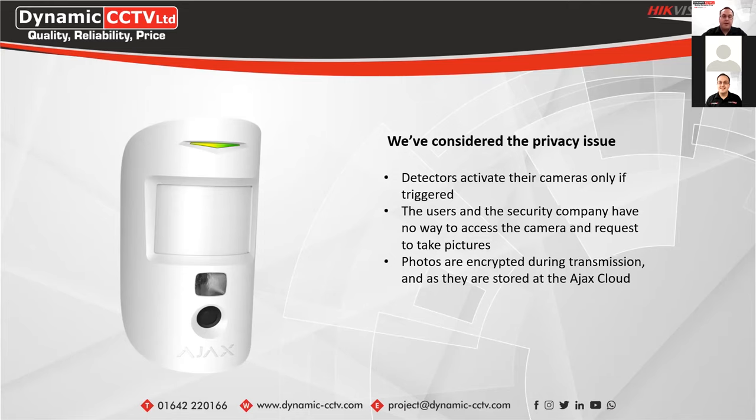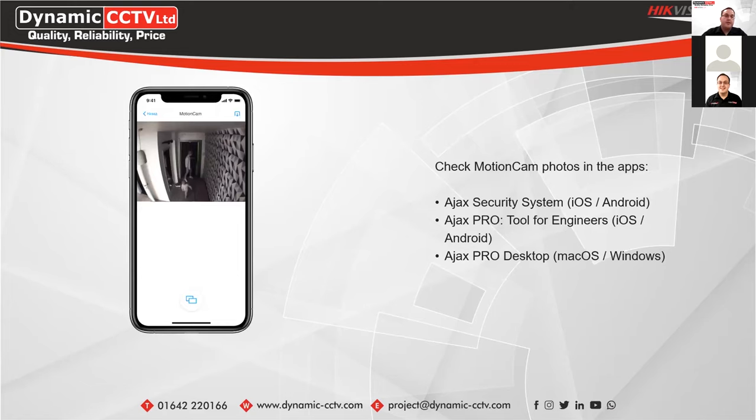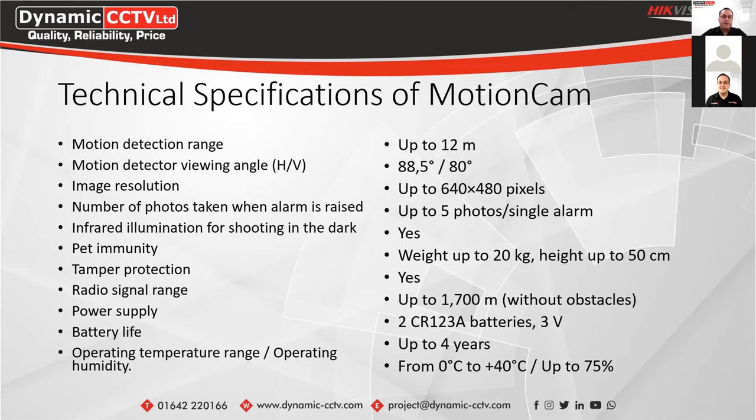This is how snapshots come through on the app from the Motion Cam itself, using the Ajax app available on Android and iOS and also the Ajax Pro desktop software for macOS and Windows. The image quality of snapshots is up to 640 by 480 resolution. Key tech specs: operating range up to 12 metres, up to 5 snapshots taken per single alarm, pet immunity up to 20 kg or 50 cm in height, powered by two CR123A batteries which come pre-installed, and operating temperature from 0°C to +40°C.